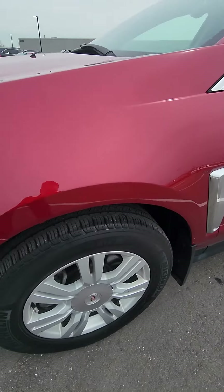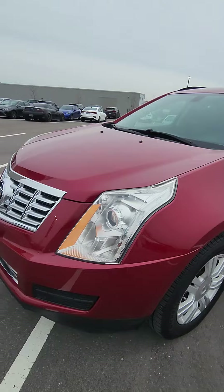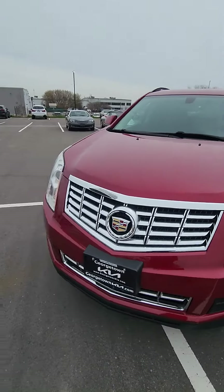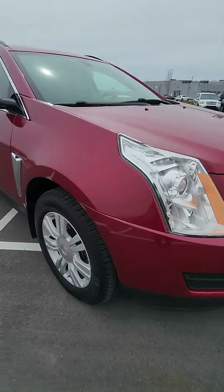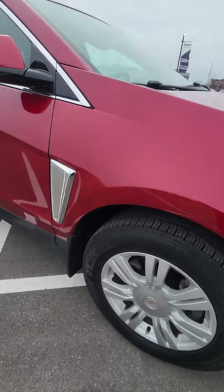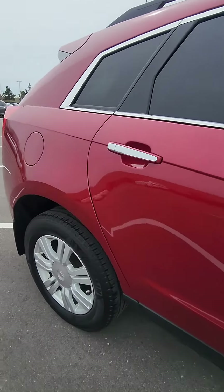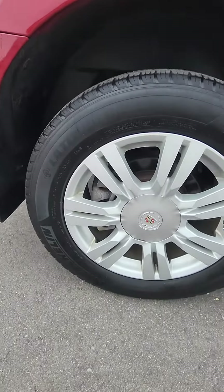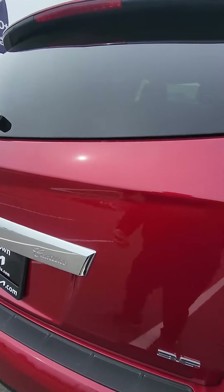Beautiful, stunning red — I got to say they do it right. The SRX is a great cruising vehicle; you gotta love the Cadillacs. You don't see them too often. I think the people who actually purchase these vehicles keep them for a long period of time, mainly because of the ride. Cadillacs have always been a very strong vehicle.